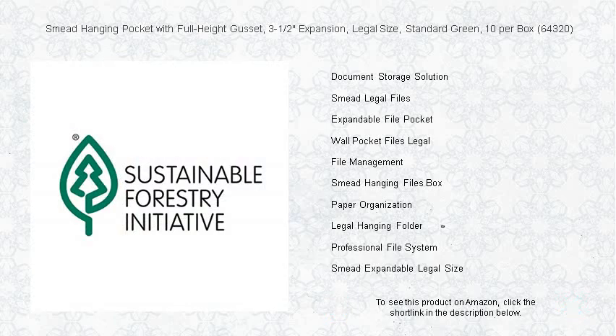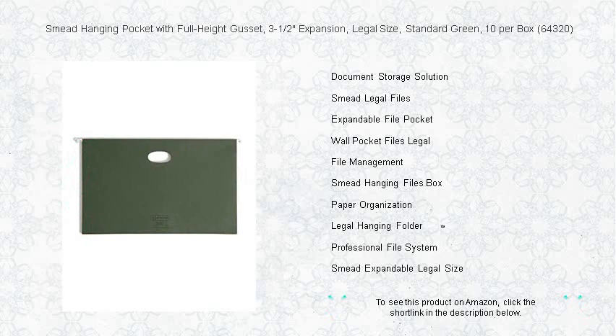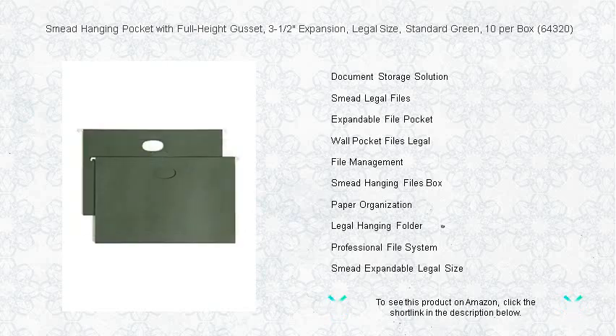Upgrade your filing system with Smead Hanging Pockets and keep your documents secure, organized, and within reach. Purchase the Smead Hanging Pocket 64320 today and experience a new level of organizational ease.